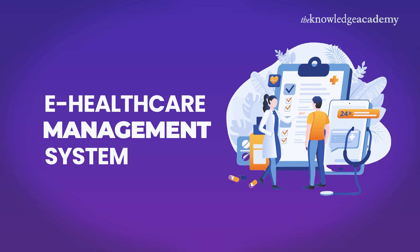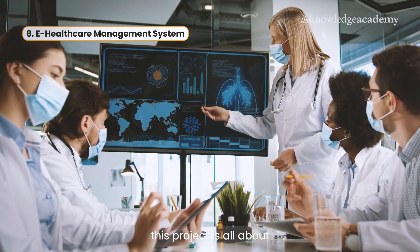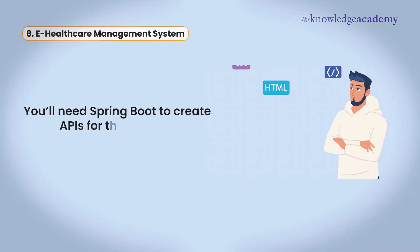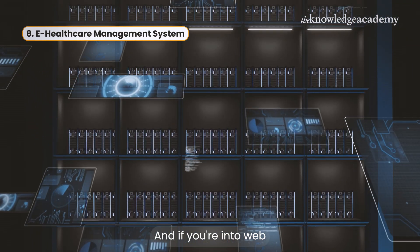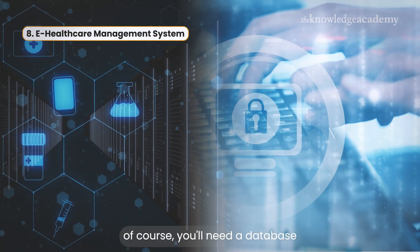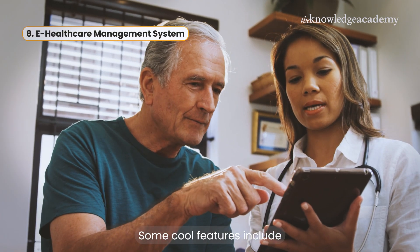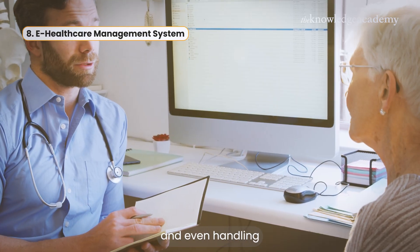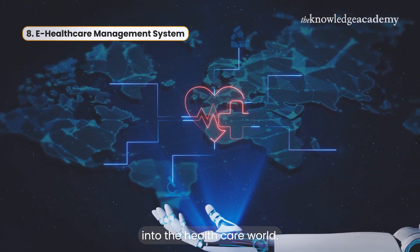Number eight is the eHealthcare Management System. If you've ever thought about creating something meaningful, this project is all about managing patient data, appointments, and medical records. You'll need Spring Boot to create APIs for the back-end, Hibernate for managing the database, and if you're into web apps, tools like Angular or React for a smooth front-end. You'll also need a database like MySQL to store all those health records securely. Some cool features include patient registration, doctor availability tracking, appointment scheduling, and handling electronic health records. It's like bringing technology into the healthcare world.